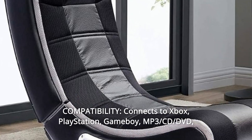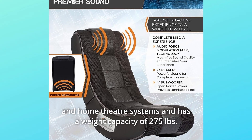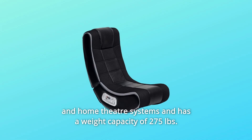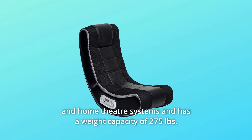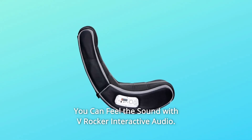Number 5: Compatibility — connects to Xbox, PlayStation, Game Boy, MP3, CD-DVD, and Home Theater systems, and has a weight capacity of 275 pounds. Number 6: You can feel the sound with V-Rocker Interactive Audio.